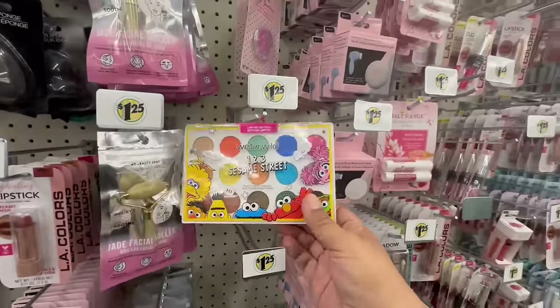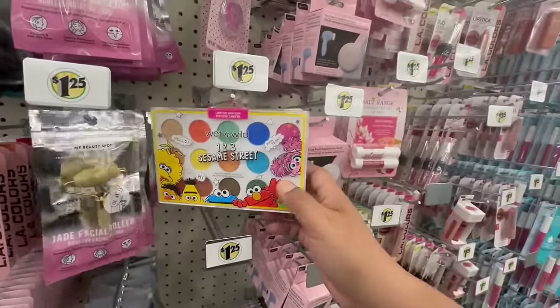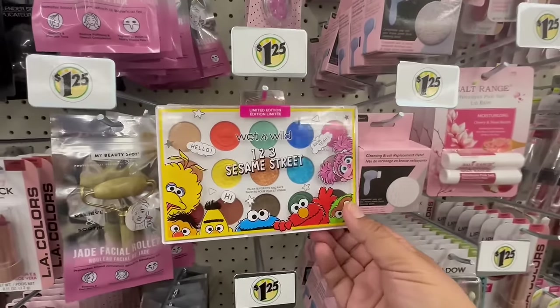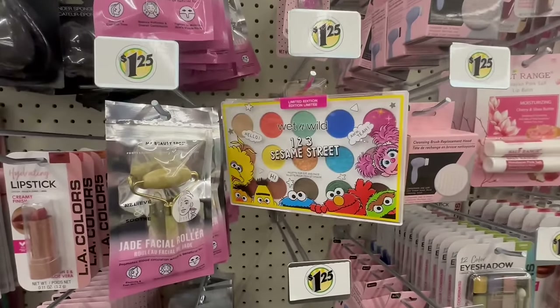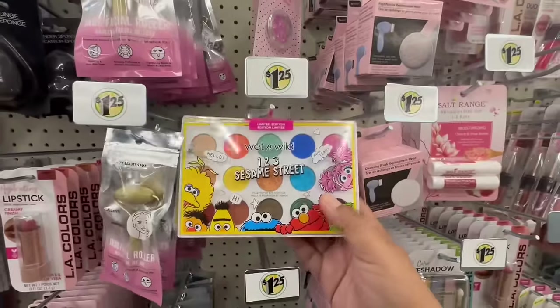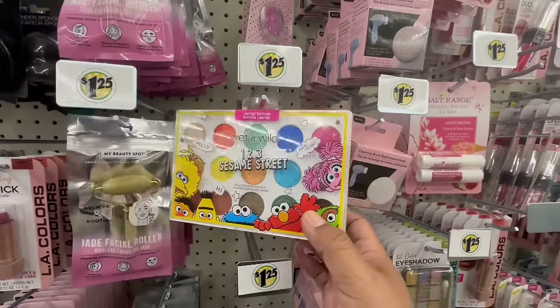Don't judge me — I came to a fourth location, and this one actually has the palettes that are not broken! I think what helped is that they're hanging them versus putting them on the shelf flat. I'm going to be grabbing a couple for some friends. I'm really excited that I found more of the Sesame Street palettes for $1.25.